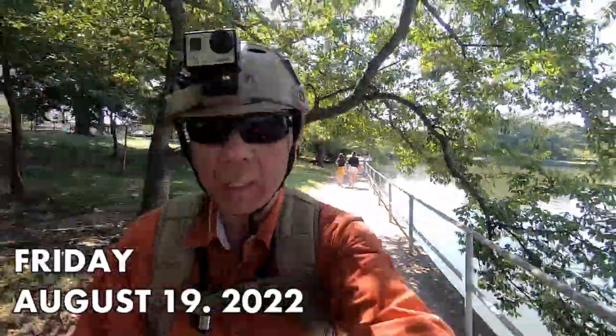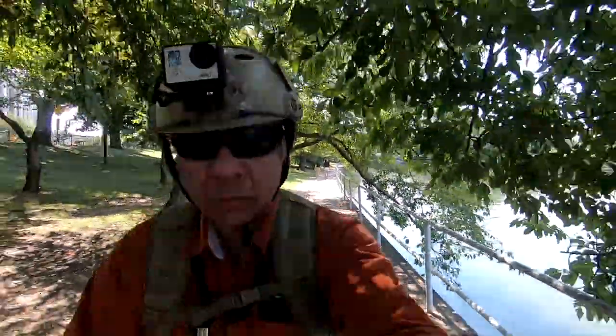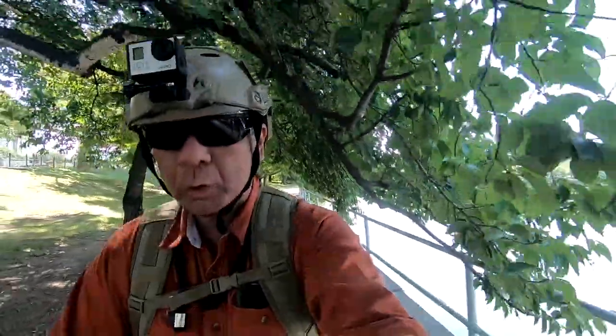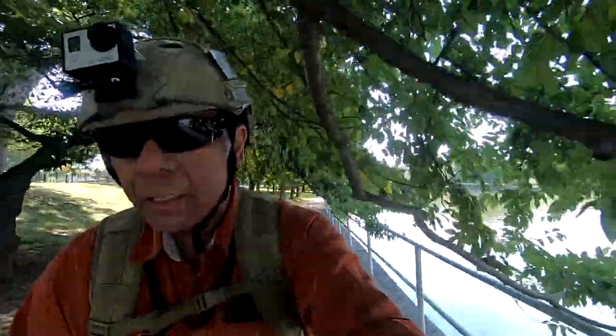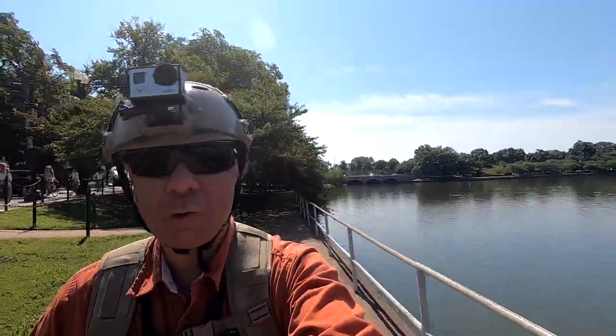Welcome to West Potomac Park. We are down by the Jefferson Memorial to take photos of my newest helmet — well, it's not new, I've had it for quite a while, I just never had a chance to take photos of it till now. Anyway, I thought I'd take photos here at West Potomac Park by the Jefferson Memorial. There are a lot of low-hanging trees and branches here.